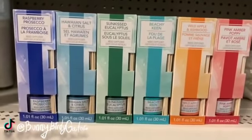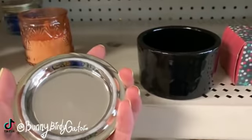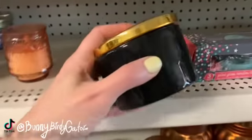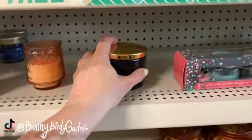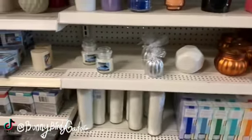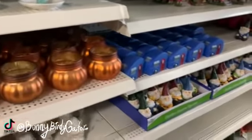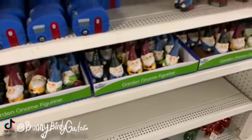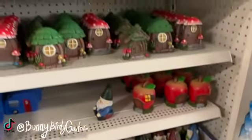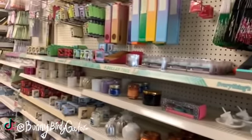Which one would you guys try — raspberry prosecco, Hawaiian eucalyptus, beachy, wild apple, or pink amber poppy? I want to smell all of them, they sound really good. This one is a container from over with the Mother's Day display. The little gnomes are back!